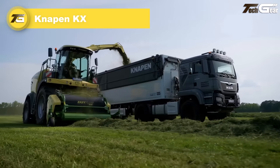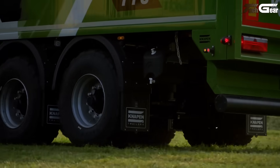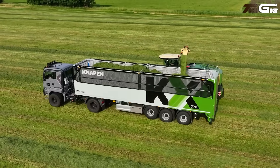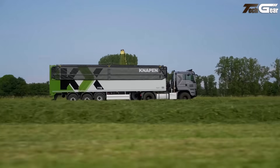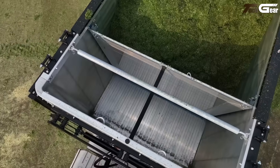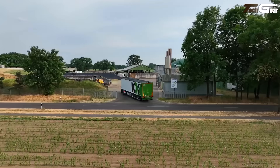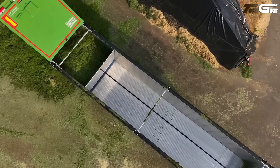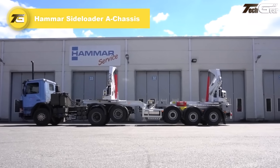Knappen KX. The Knappen KX moving floor trailer really stands out for agricultural transport. Designed in partnership with Krone, the KX series offers big volumes — around 77 cubic meters in the KX 770 — yet keeps its own weight impressively low thanks to aluminum construction. The moving floor system lets you unload horizontally with no tipping needed, which is safer on uneven ground. With features like a remote-operated hydraulic tailgate and sheet systems, it's clearly built for real-world planting, harvest, and haulage work — an excellent choice for operators needing flexibility and efficiency.